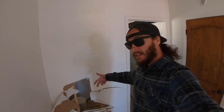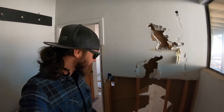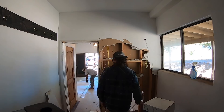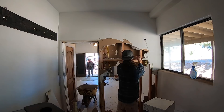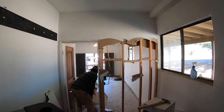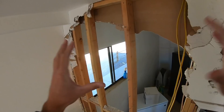I did the standard demo kick-through-the-wall thing, you know - ready for my own TV show.